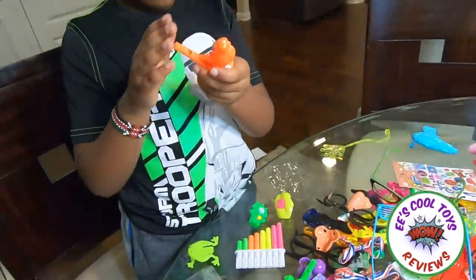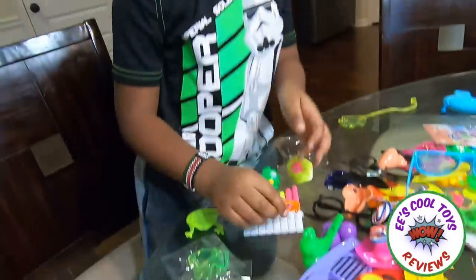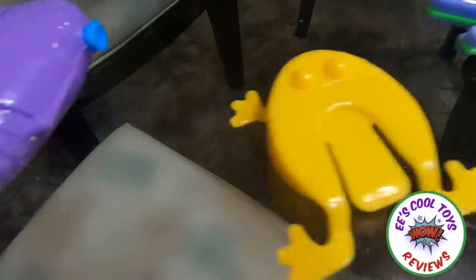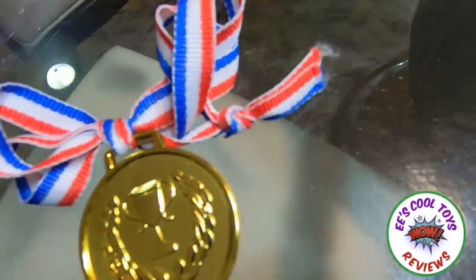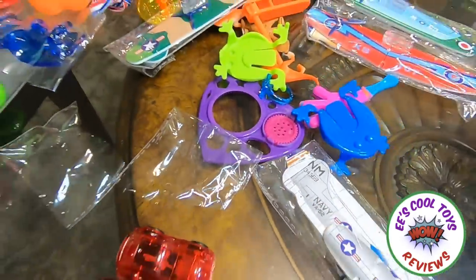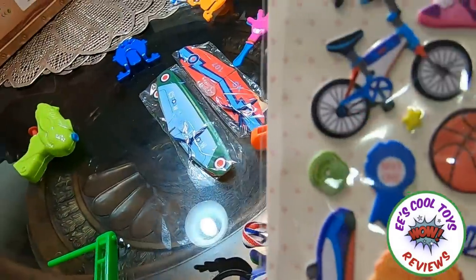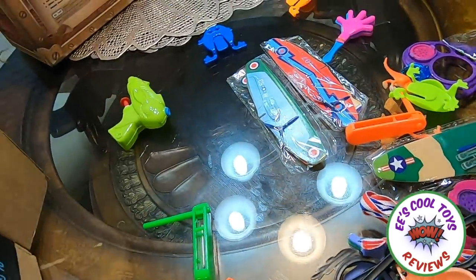Whoa! Rings! And we got some rings right here! Whoa! This is — we got a frog! We got a gun! We got some rewards! A reward! What else? Oh! I want to build this! Look at this plane! I have a lot of toys! This is so much!